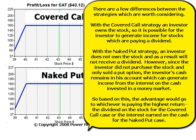However, since the investor did not purchase the stock and only sold the put option, the investor's cash remains in his account, which can generate income from the interest on the cash invested in a money market. So based on this, the advantage would go to whichever is paying the highest return — the dividend on the stock for the covered call case, or the interest earned on the cash for the naked put case.